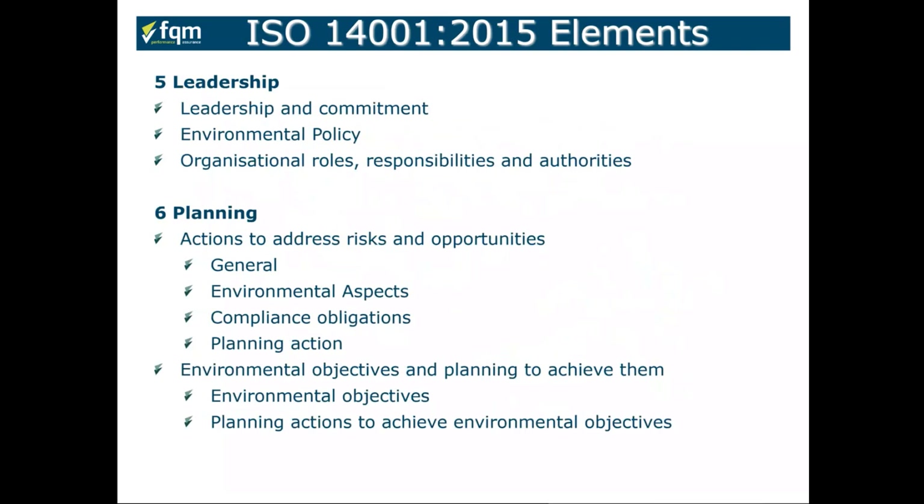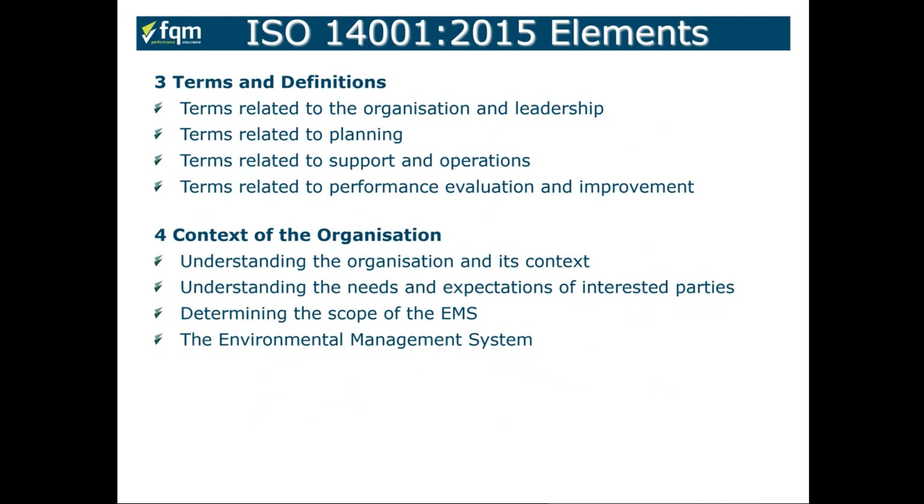Let's look at the elements of ISO 14001 in more detail — these are referred to as clauses within the standard. Clause 3 covers terms and definitions. If you're unfamiliar with the standard, it's worthwhile reading Clause 3 because it gives you the terms and definitions and how they relate to your business.